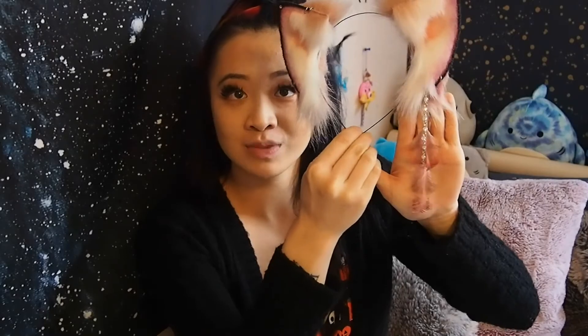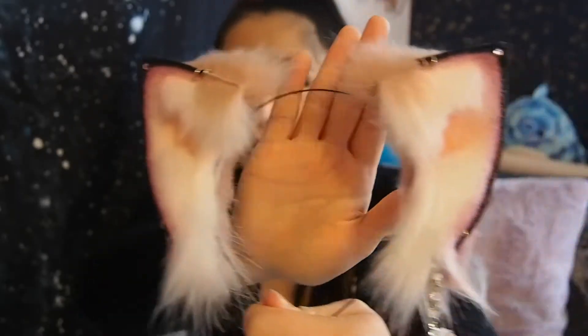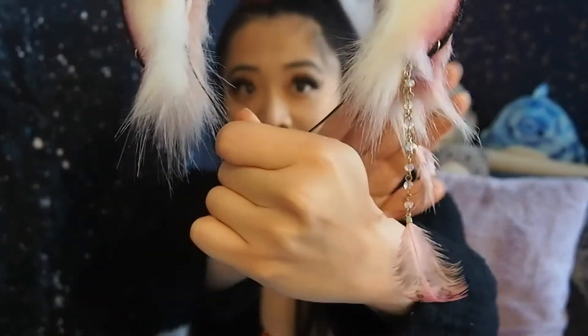I actually don't have any ears with feathers on them as a little accessory, so I'm really excited about the little feather charms. They're so pretty. I almost whacked myself in the face with the feathers. I kind of bend down a little because my camera's not high enough. I adjusted my camera a little bit so that I don't have to slouch to get the ears in frame.